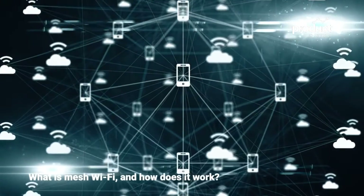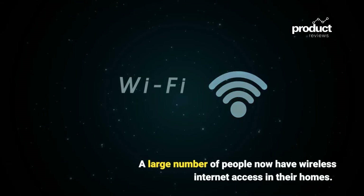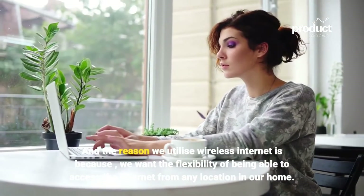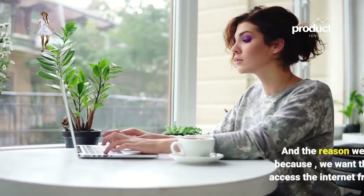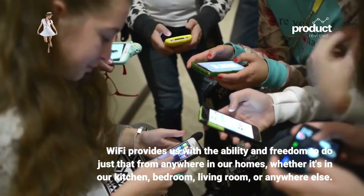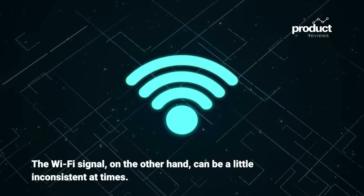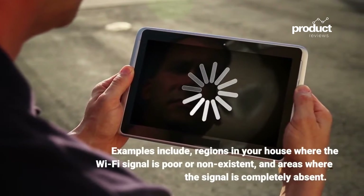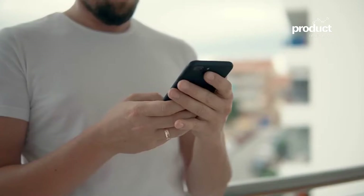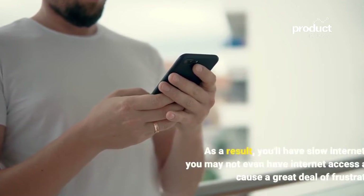What is mesh Wi-Fi and how does it work? A large number of people now have wireless internet access in their homes. We utilize wireless internet because we want the flexibility of being able to access the internet from any location — whether it's the kitchen, bedroom, living room, or anywhere else. However, the Wi-Fi signal can be inconsistent at times, with regions where the signal is poor or completely absent, resulting in slow speeds or no internet access at all.